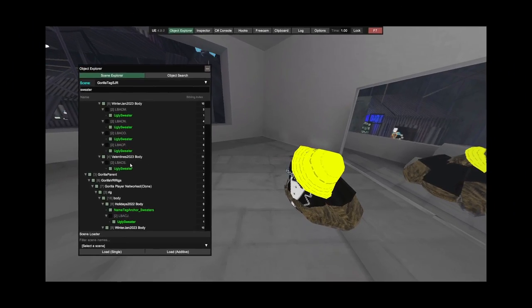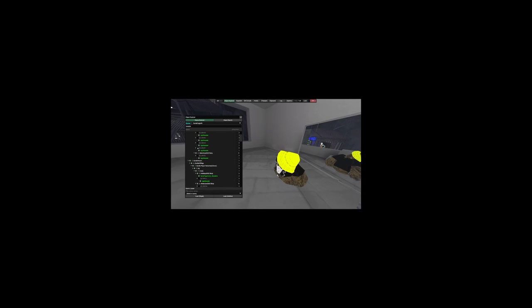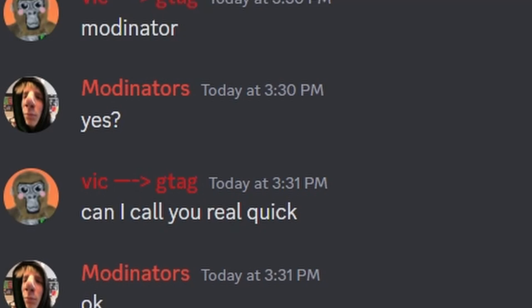After that, I did some weird coding and I got it. Now I needed to find someone to test it out with me, so I called...